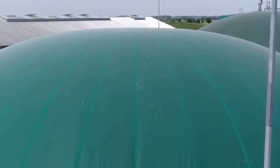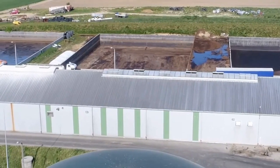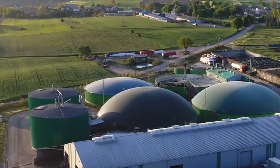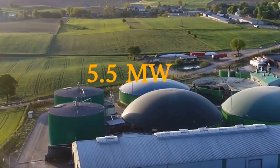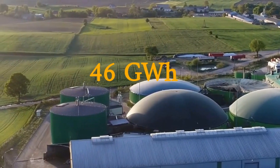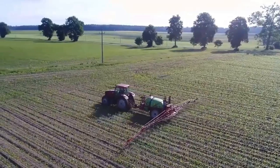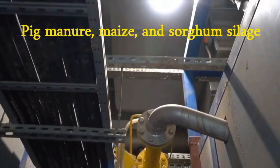The Omets biogas plant is one of the largest biogas plants in Europe, located in Alamots, Czech Republic. It was commissioned in 2006 and has a capacity of 5.5 megawatts, generating around 46 gigawatt hours of electricity per year. The biogas plant has a unique system of four anaerobic digesters which process a mix of pig manure, maize, and sorghum silage.